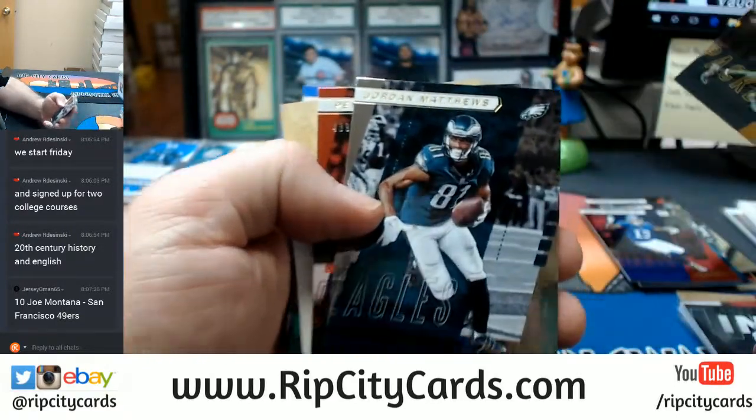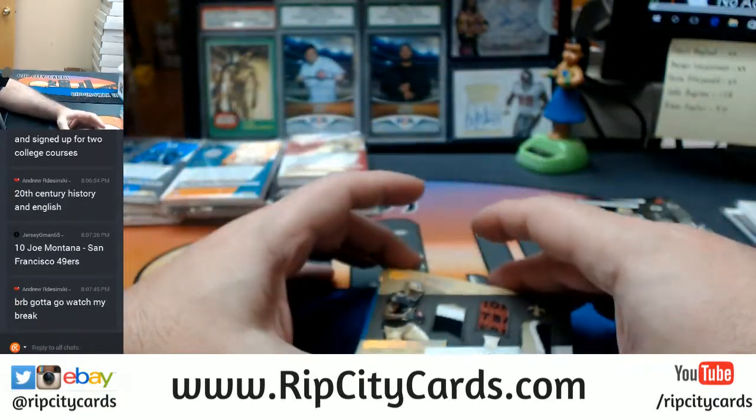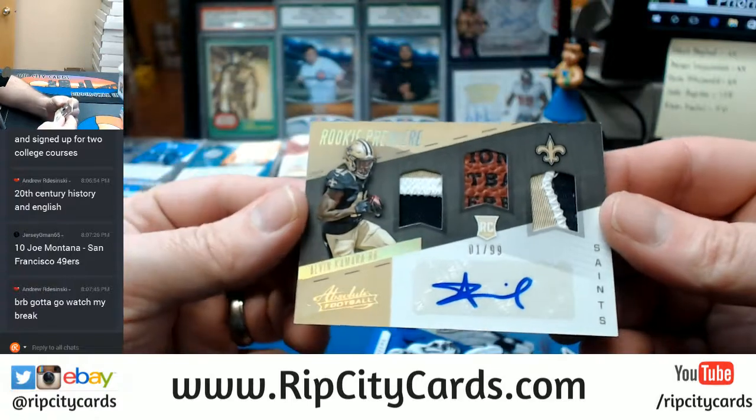Jordy Nelson, Jordan Matthews, Peyton Manning to 499. Oh, here's where the Saints come in — one out of 99.